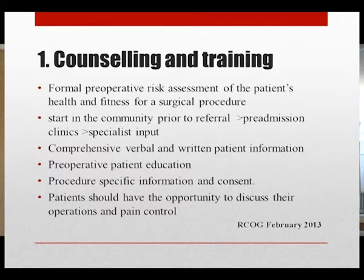Comprehensive verbal and written patient information ensures patients understand the pathway and their active role in care. Preoperative patient education has been shown in many studies to reduce the need for pain relief, allay anxiety, and improve patient satisfaction. Procedure-specific information and consent is very important and can be provided as a pamphlet in the patient's language. Patients should be given an opportunity to discuss the operation and pain control.